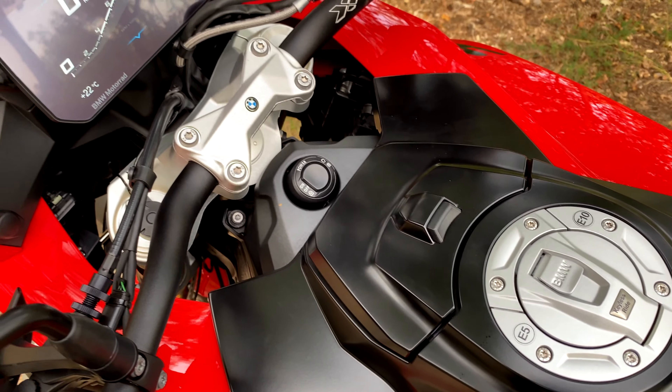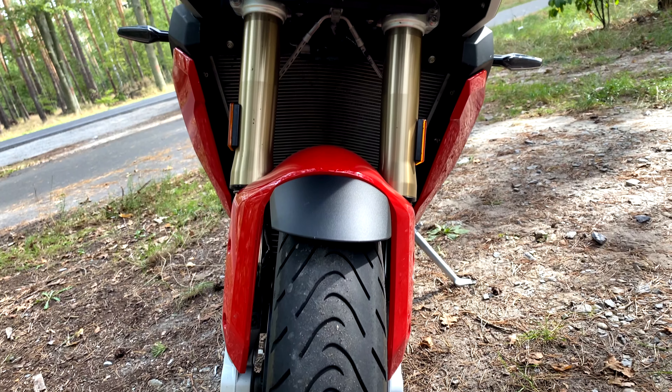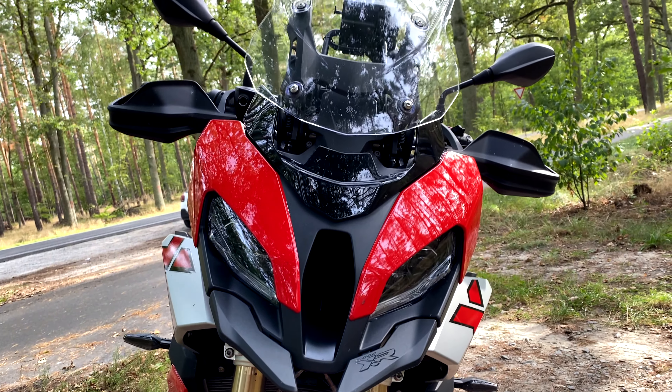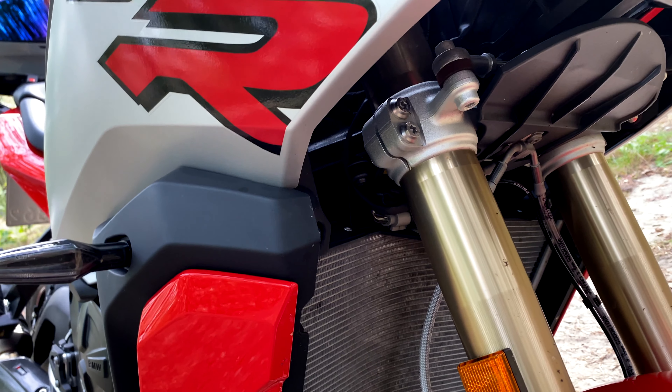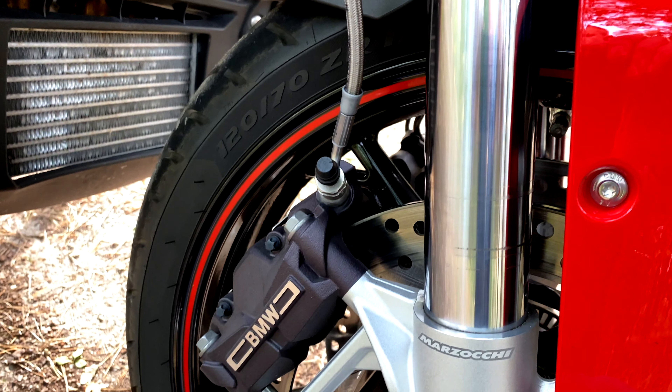In den Tank passen gute 20 Liter, damit sollte man ordentlich weit kommen. Vorne gibt es eine Upside-Down-Teleskopgabel, Zug- und Druckstufe sind elektronisch geregelt – absolute Top-Technik. Zu den Bremsen: vorne ist eine Doppelscheibe mit 320 mm Durchmesser eingebaut, hinten eine Einscheibenbremse mit 265 mm. Die XR hat LED-Scheinwerfer vorne, und Kennzeichenbeleuchtung, Blinker, Schlusslicht und Bremslicht ebenfalls in LED-Technik.